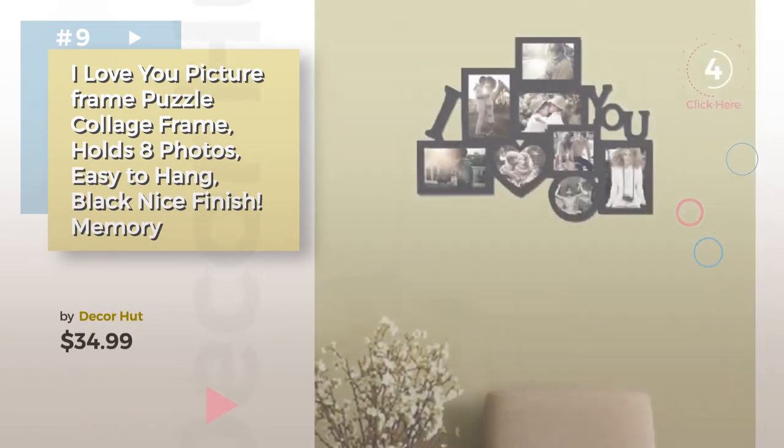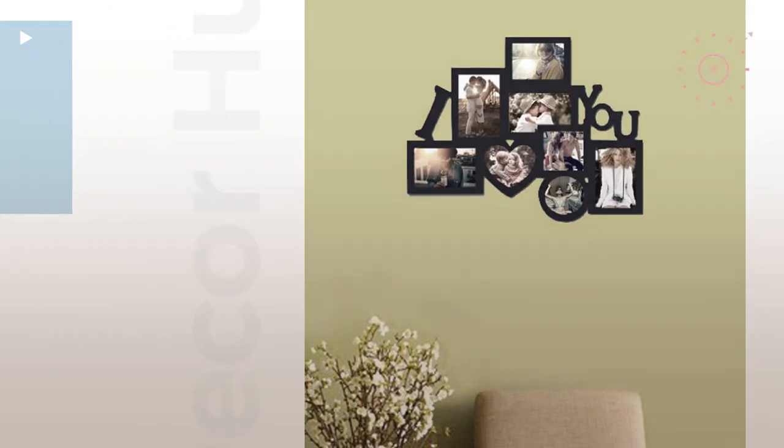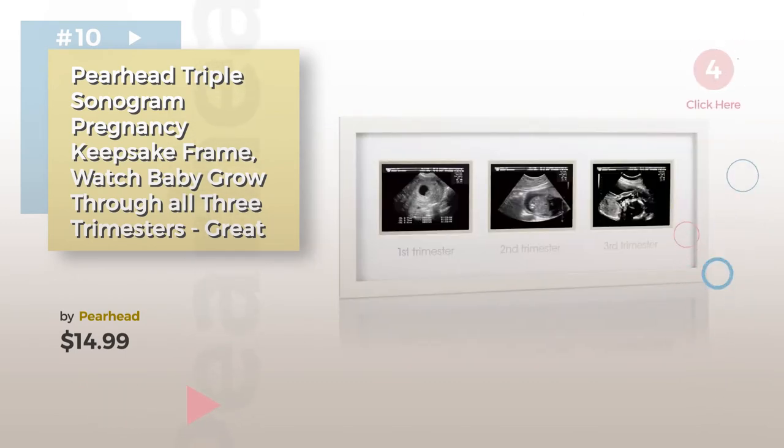Discover more baby picture frames ideas and items to explore — click the circle in the corner. Number 10 by PierHut.